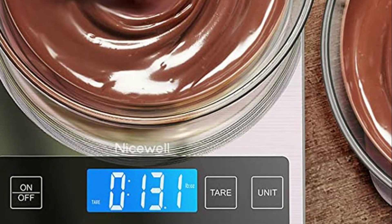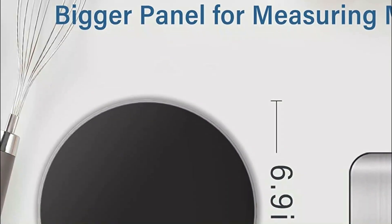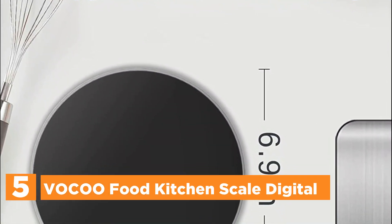In today's video, we will show you the top 5 best kitchen scales. So, let's get started. Starting our list at number 5: the Voco Food Kitchen Scale Digital.